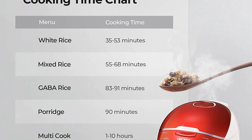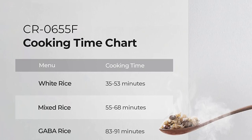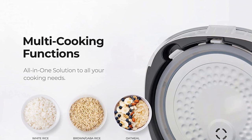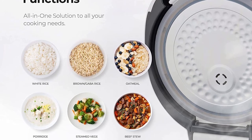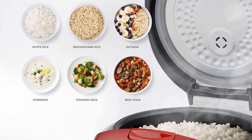Equipped with a smart Micam microcomputer system, the Cuckoo CR-0655F takes the guesswork out of rice cooking. The intelligent cooking algorithm is designed to consistently deliver deliciously cooked rice every time, ensuring that you can enjoy perfectly cooked rice with minimal effort and optimal results.